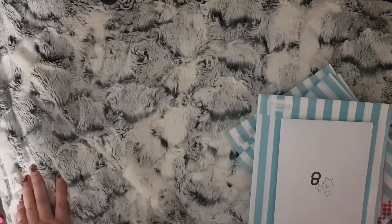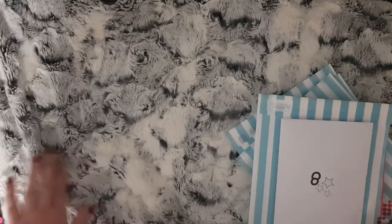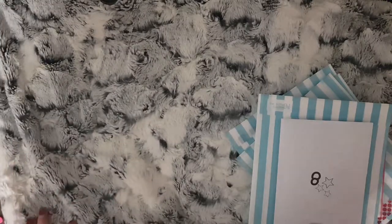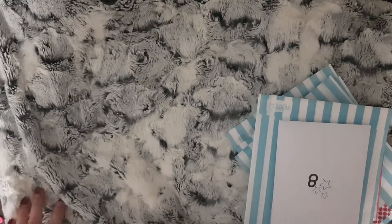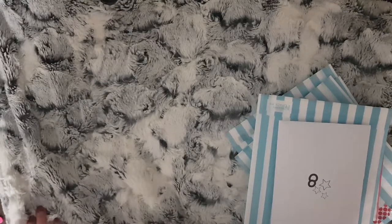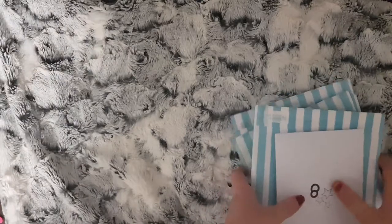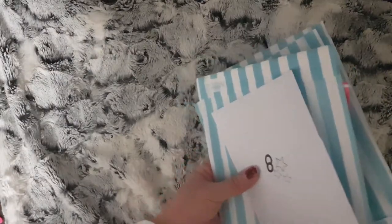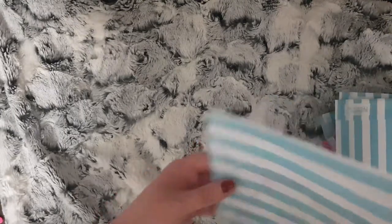Hello everybody and welcome to Planmas Day 9. I thought for this video I'd show you days 1 to 8 from my Your World of Colour advent box. I purchased the 25-day one and you get a planet-related goodie every day. So I collected all of them up after opening them and I will show you what I got.